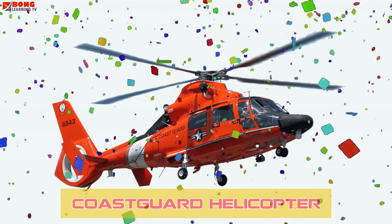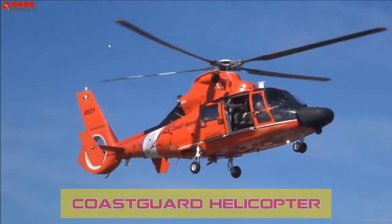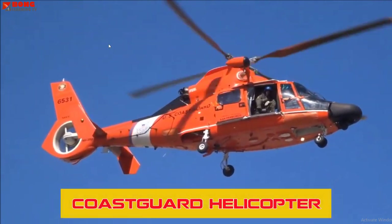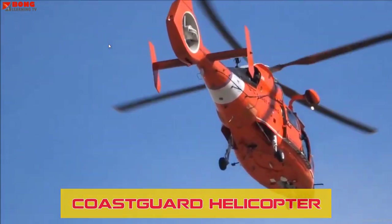Coast Guard Helicopters patrol coastal regions, rescuing individuals in distress at sea, conducting surveillance, and assisting in maritime law enforcement. These helicopters, like the AgustaWestland AW139, are equipped for both rescue and search missions.